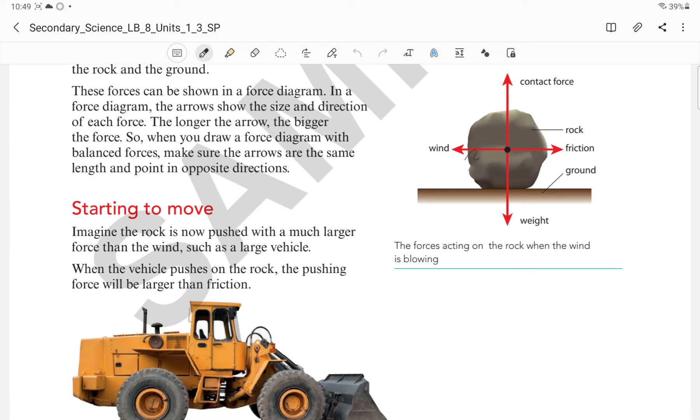Here also, friction and wind are forces of equal size and they are opposite, so they are balanced forces. The net result of all these four forces is 0, so there will be no movement for this particular rock — not towards down, up, left, or right — because all sides forces are balanced. There will be no resultant movement or resultant force.